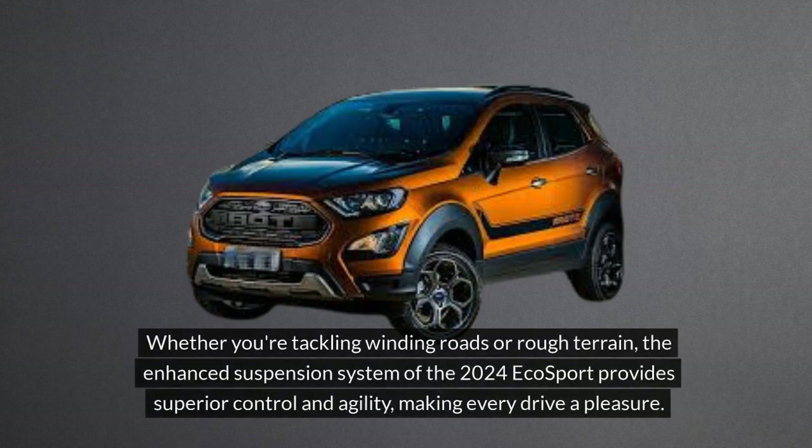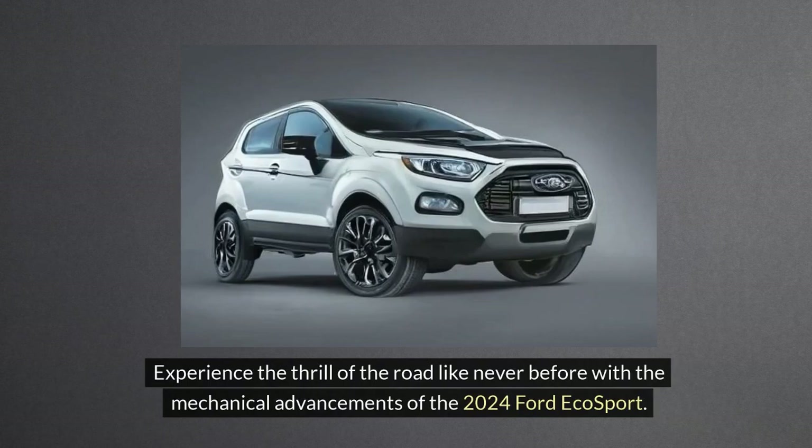Whether you're tackling winding roads or rough terrain, the enhanced suspension system of the 2024 EcoSport provides superior control and agility, making every drive a pleasure. Experience the thrill of the road like never before with the mechanical advancements of the 2024 Ford EcoSport.